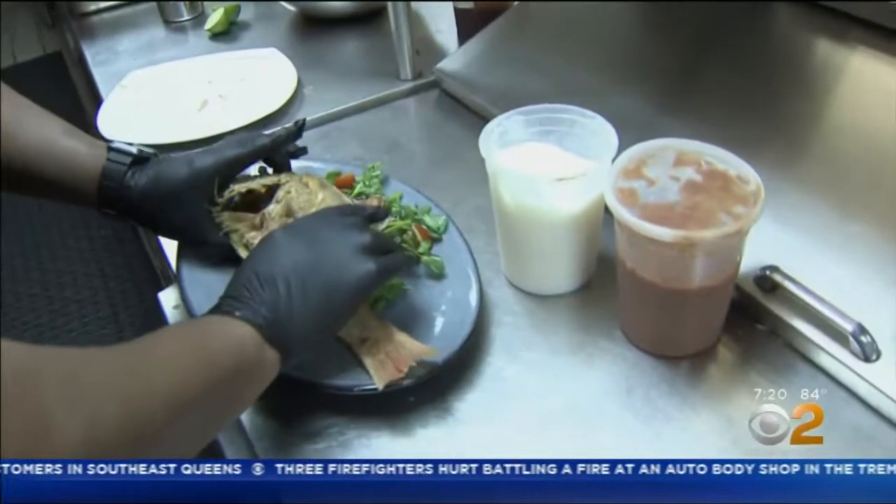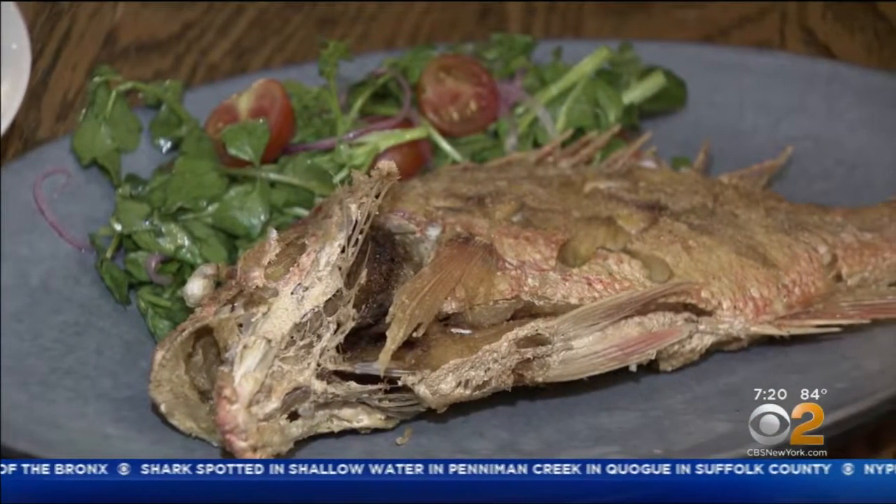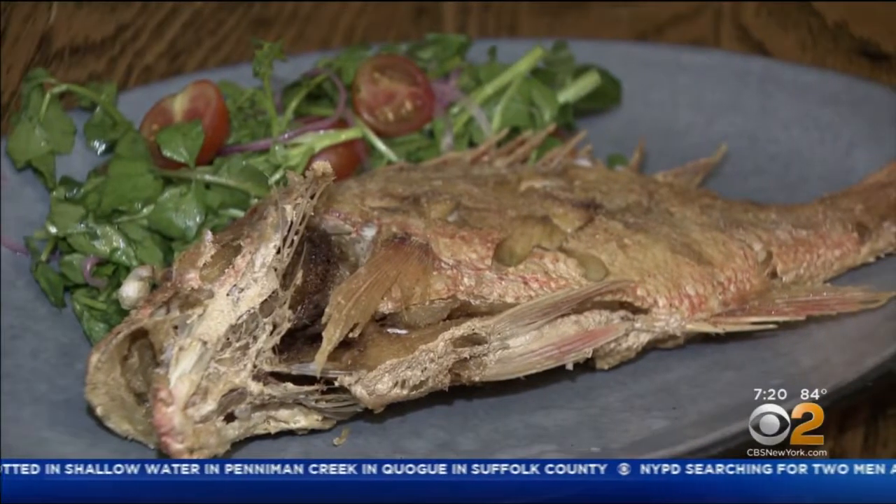The beautiful Pargo Rojo Frito, a whole fried red snapper, was next. It's quickly deep-fried and finished with a little lime juice and a watercress salad. A perfect catch — all this for $36.